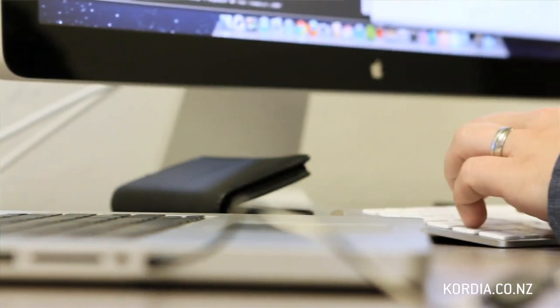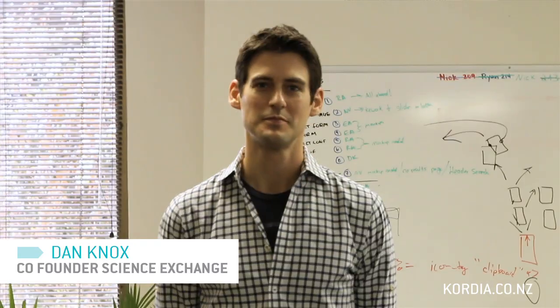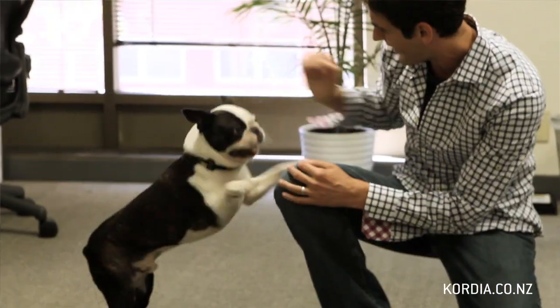The idea for Science Exchange was to create a marketplace where researchers could basically exchange their services and their resources through one central platform. The idea really borrows a lot from marketplaces you see in other contexts — things like Odesk, Elance, or 99designs, where it's really easy to get a web design or logo done. Can we apply that same dynamic to the field of science?